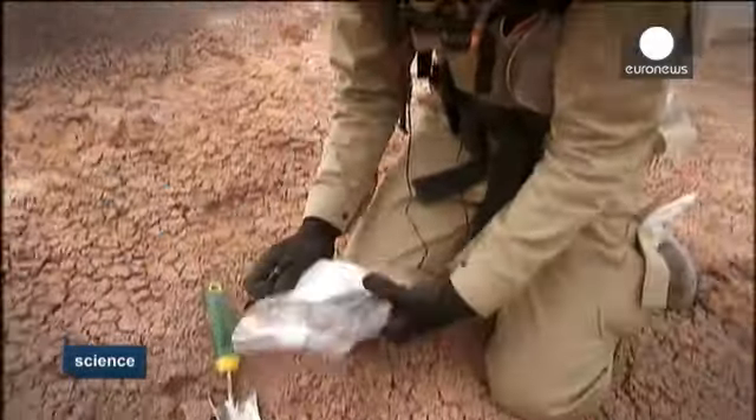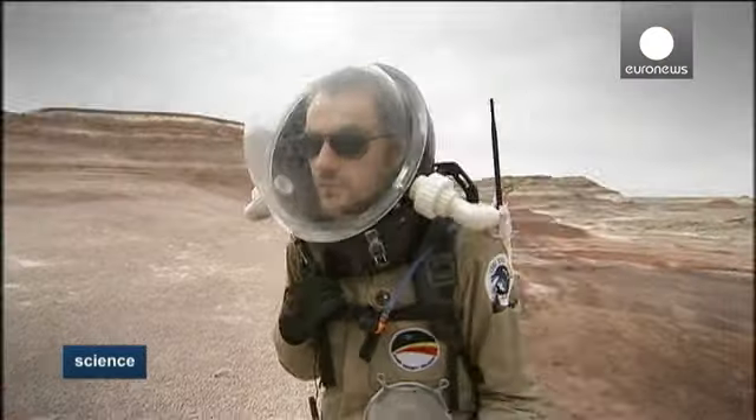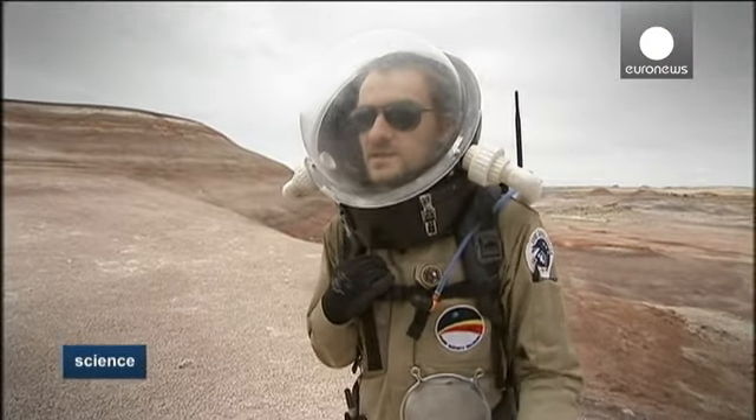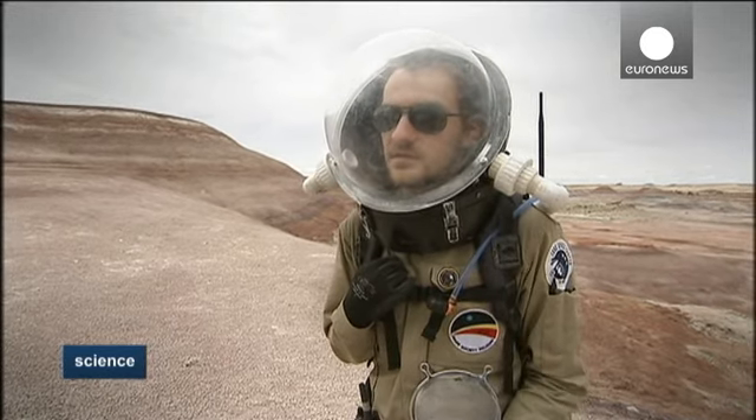Mars will be no walk in the park. I just took a soil sample and GPS coordinates, so our biologist will be able to analyse the bacteria present.